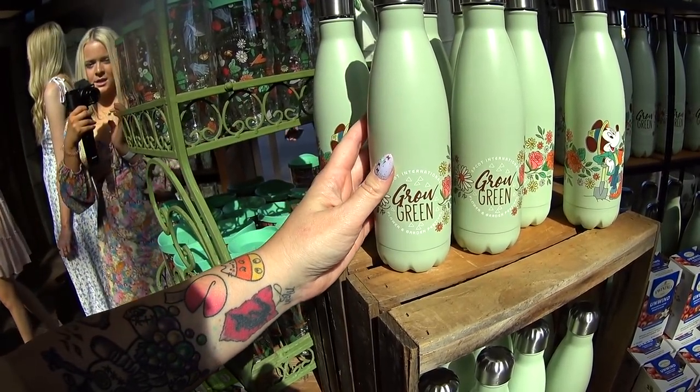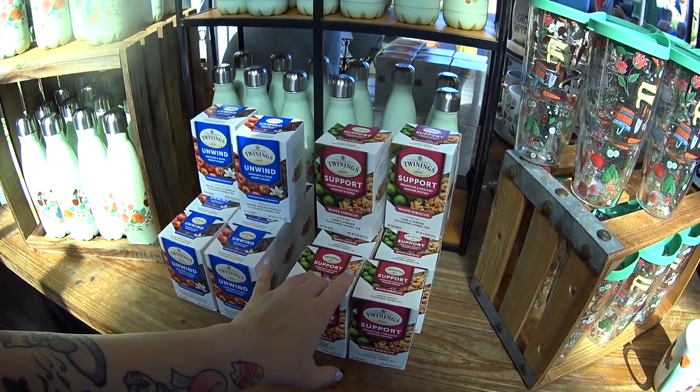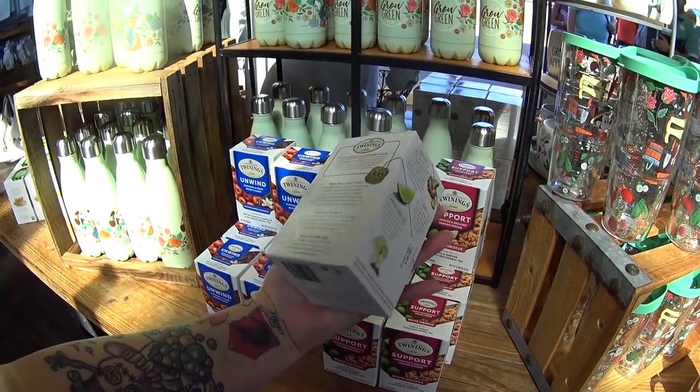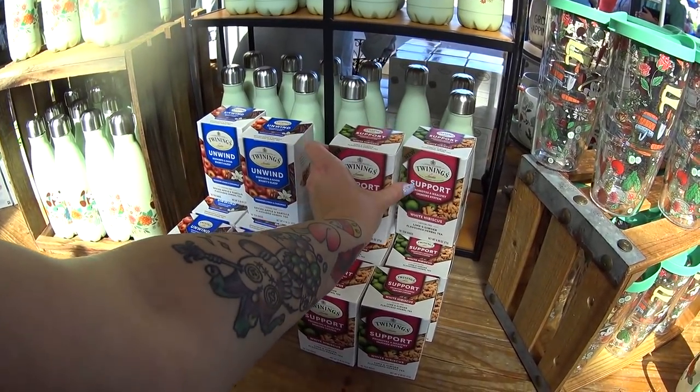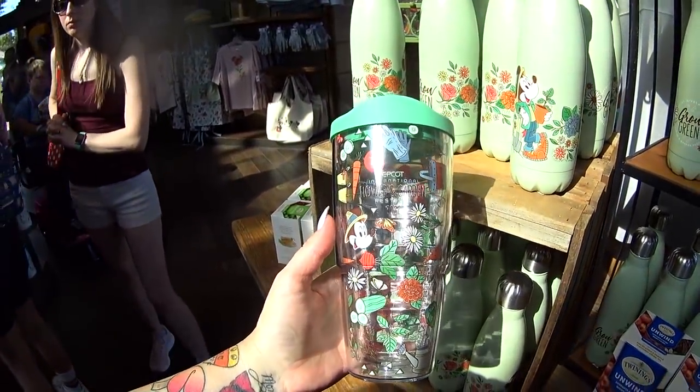It does have the Epcot International Flower and Garden Festival logo. They have some tea here — white hibiscus, passion flower, and chamomile from Twinings, which I believe they carry in the UK Pavilion. Tervis cups are back. I don't think we had a Tervis last year.